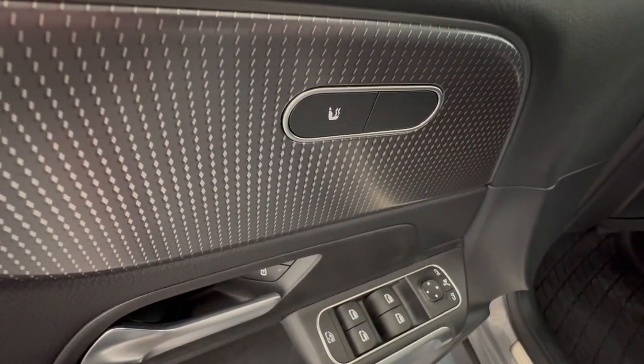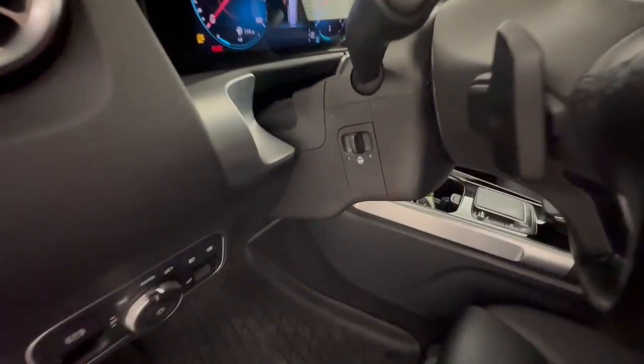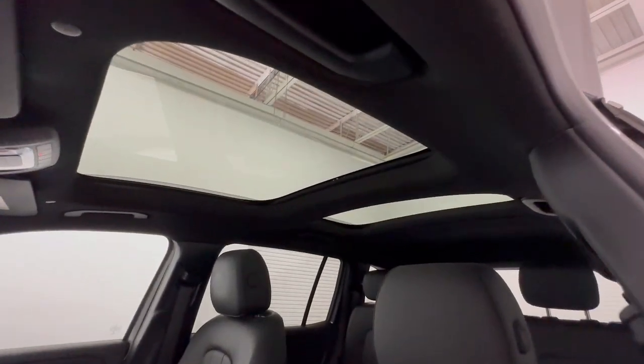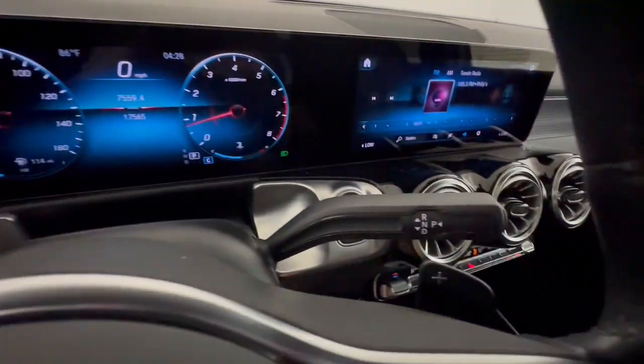The following are some of this vehicle's highlighted options: all-wheel drive, keyless entry, heated mirrors, remote engine start, keyless start, power passenger seat, fog lamps, power liftgate, backup camera, and multi-zone AC.